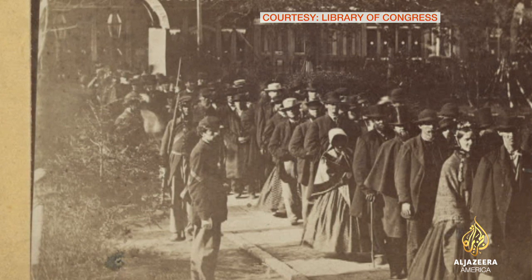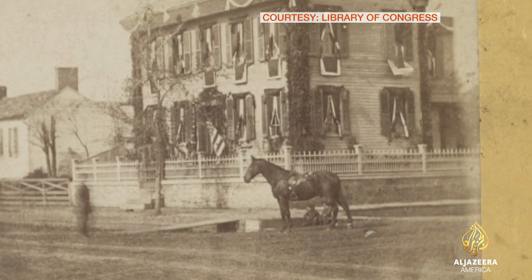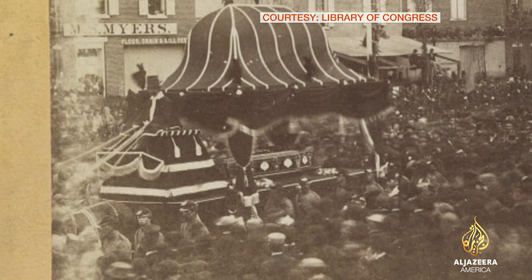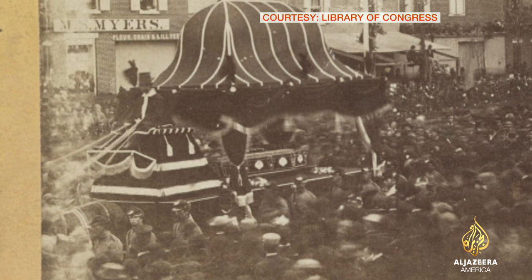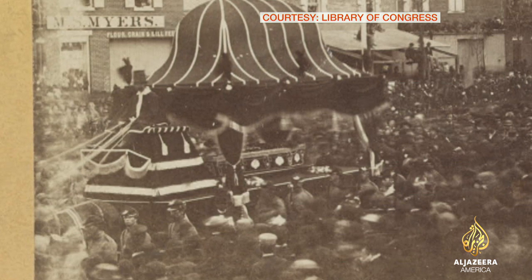Several of the pictures capture the period of mourning after the assassination of President Lincoln. Here, bunting adorns his home in Springfield. By train, the Lincoln funeral procession made its way across the country, stopping at cities like Philadelphia. Here, in a haunting picture, the slain president's casket, surrounded by a crowd on the street.